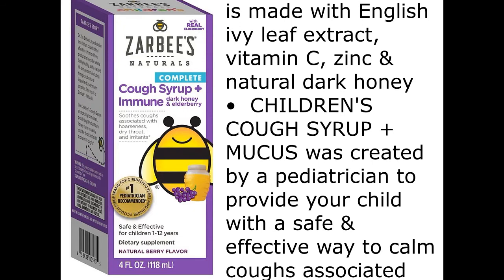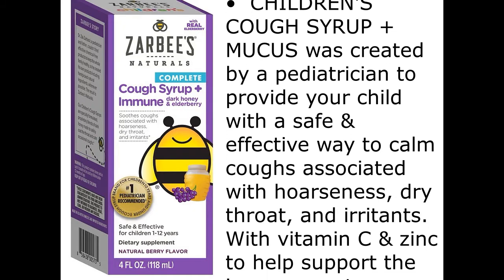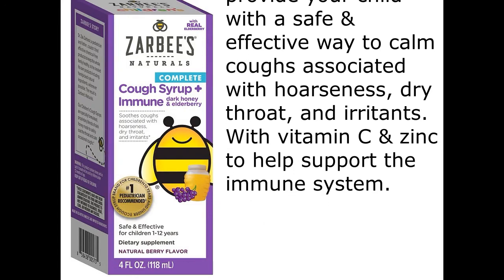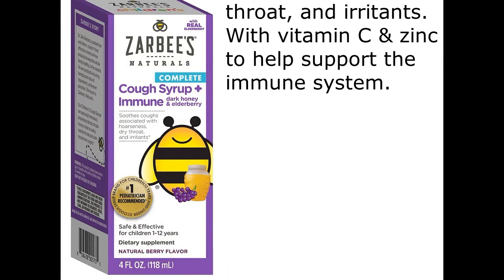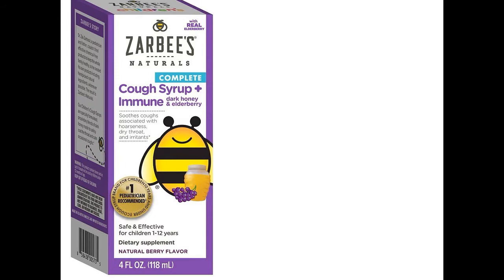Children's Cough Syrup Plus Mucus was created by a pediatrician to provide your child with a safe and effective way to calm coughs associated with hoarseness, dry throat, and irritants. With Vitamin C and Zinc to help support the immune system. Safe and effective cough formula,